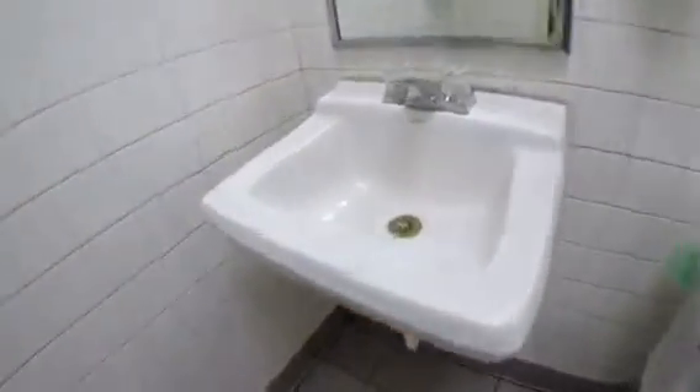And then a men's. Santa's Mansfield sink.